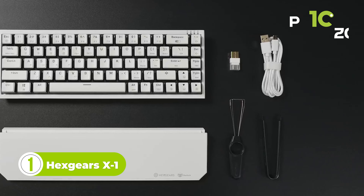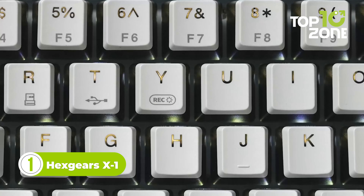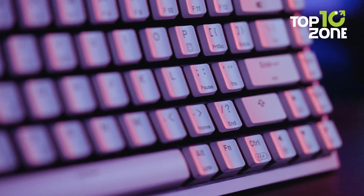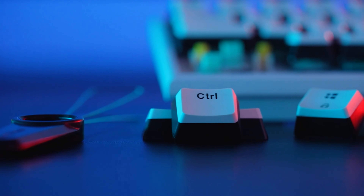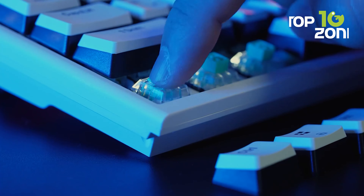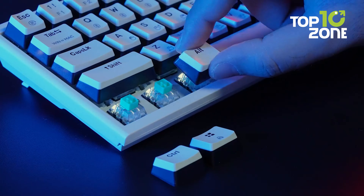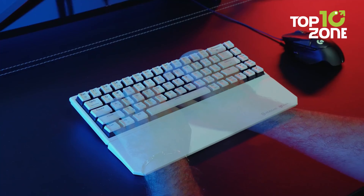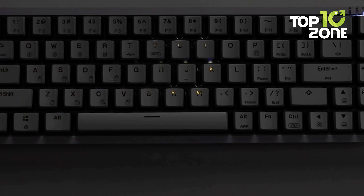The Hexgears X1 Mechanical Keyboard is a premium keyboard designed for gamers, typists, and anyone who wants a high-quality typing experience. It is a full-sized keyboard with a compact design, featuring 104 keys and a detachable USB Type-C cable. The keycaps are made of high-quality PBT material, known for its durability and resistance to wear and tear, meaning key legends will not fade over time even after long-term use. The keyboard uses a Cherry MX Mechanical Switch, widely considered the gold standard for mechanical keyboards. One of the most notable features is its customizable per-key RGB lighting.